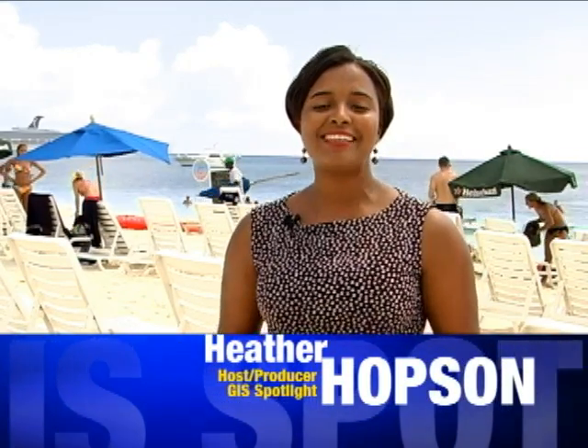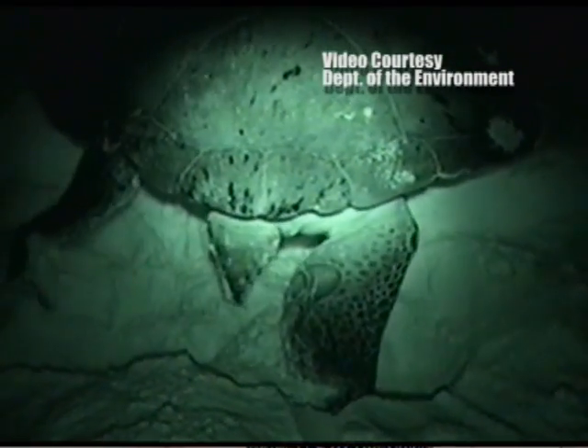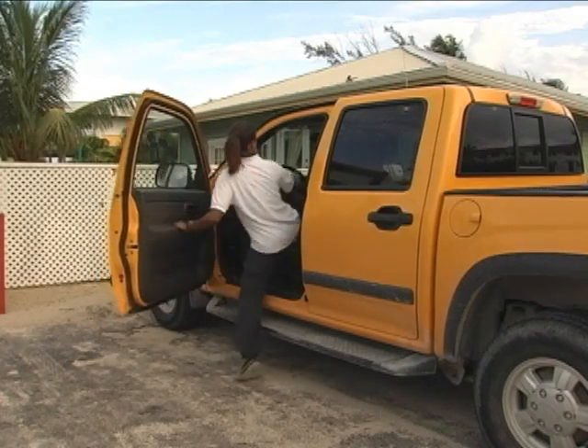From now until September, turtles will make their way out of the water and onto the beach. Their mission? To lay hundreds of eggs during nesting season. To ensure those eggs eventually hatch, the Department of Environment is on patrol.